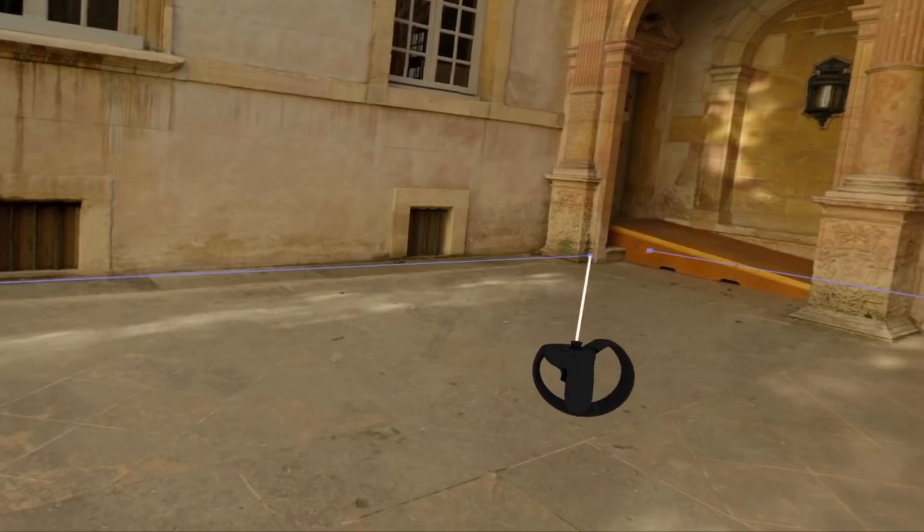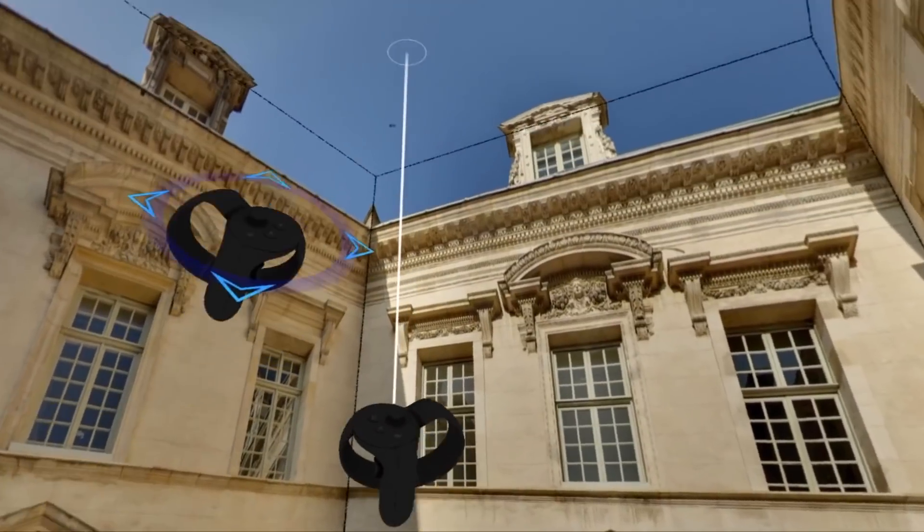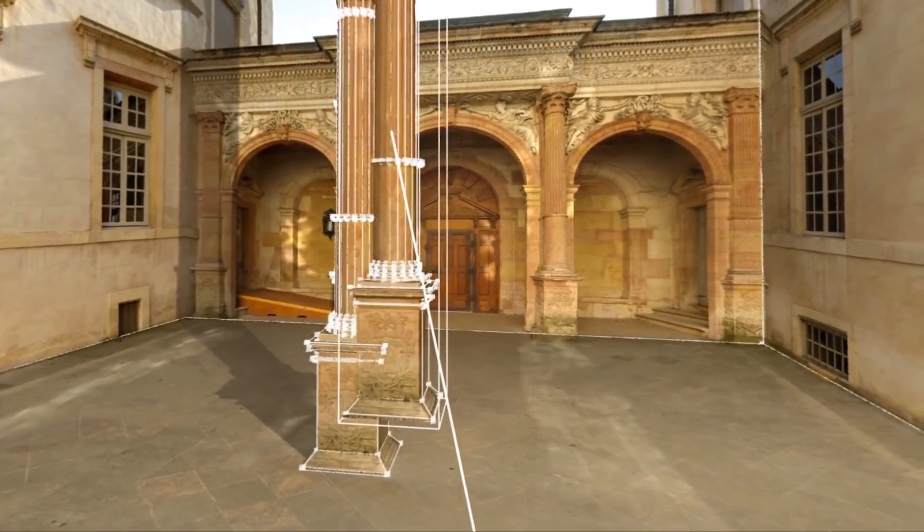You can use our tools to create the 3D storyboard of a movie by taking pictures in real locations and transforming them into a 3D space for the crew to plan where they are going to place the cameras and where the actors will be.